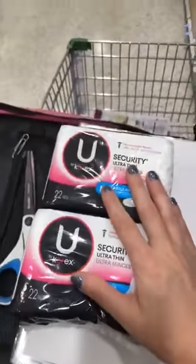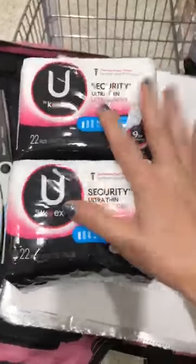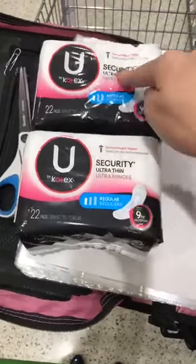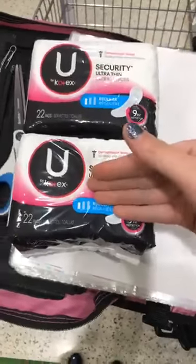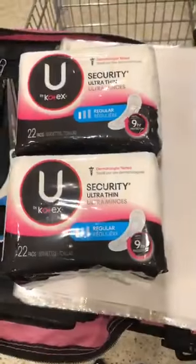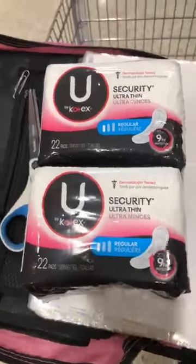Let's do the money maker math. You have to get two of these. So it's going to be $3.79 and $3.79 — let's just round to $3.80 each to make the math even, so that's $7.60 for both packs.